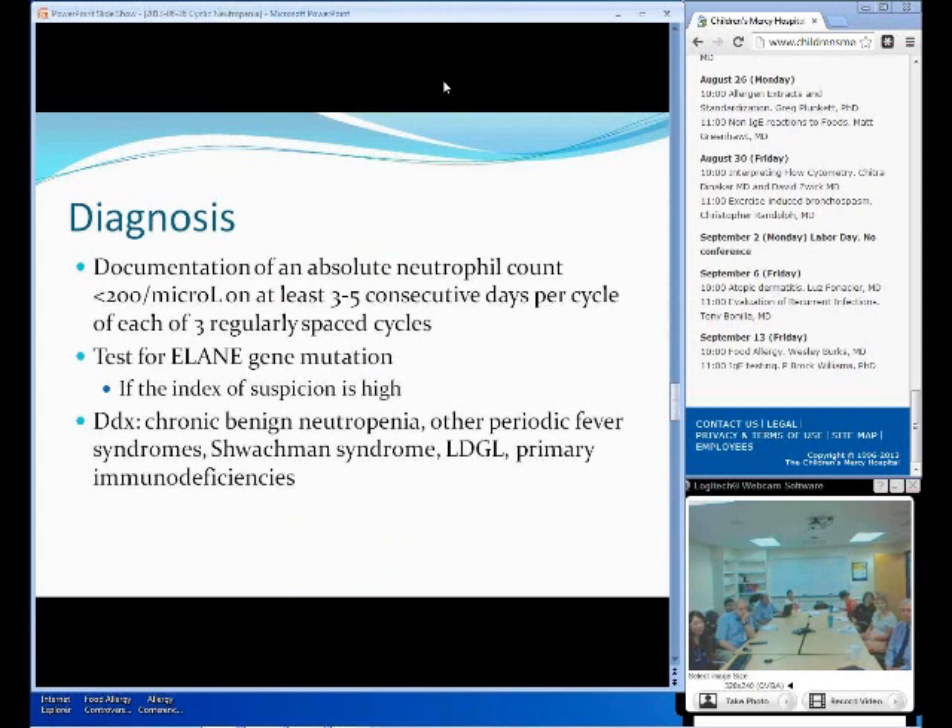The diagnosis of cyclic neutropenia is mainly made by documentation of an absolute neutrophil count less than 200 per microliter for at least three to five consecutive days recurring every month for about three months at least. However, this requires strict monitoring of these patients, and considering that this is a benign and mild disease, this is not very efficient. So another thing you can do is test for the Elane mutation. This is only if the index of suspicion is high with recurring mouth ulcers, recurring fever, and recurring signs of neutropenia. This test is positive in about 90 to 100 percent of patients with cyclic neutropenia, so it has good sensitivity as well as specificity.